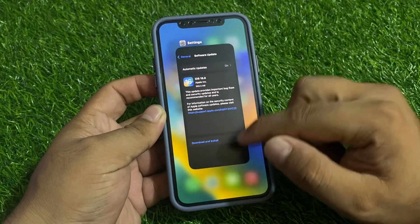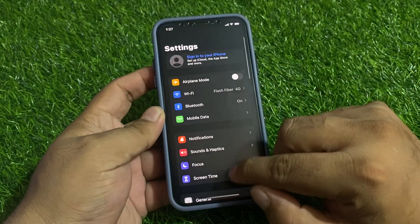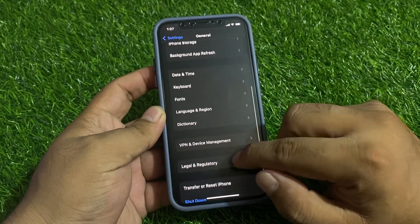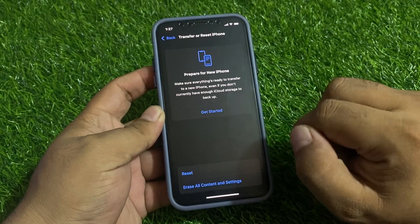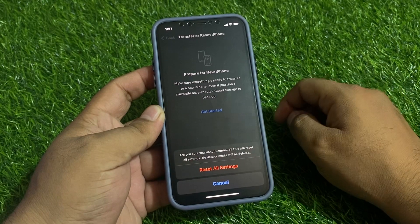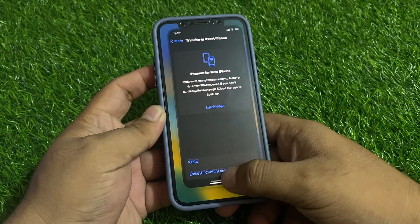If all previous solutions are not working on your iPhone, reset all settings. Tap on Settings, tap on General, scroll up to find Transfer or Reset iPhone, tap on Reset, then tap Reset All Settings. Confirm the action to reset all settings and wait 5 to 10 seconds.